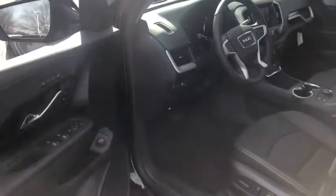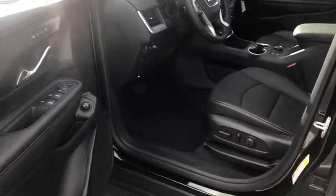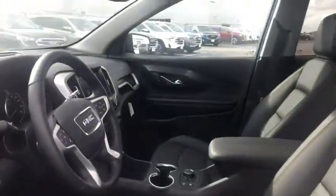Here are some of this vehicle's great options: stability control, keyless entry, power passenger seat, remote engine start, traction control, steering wheel audio controls, and power liftgate.